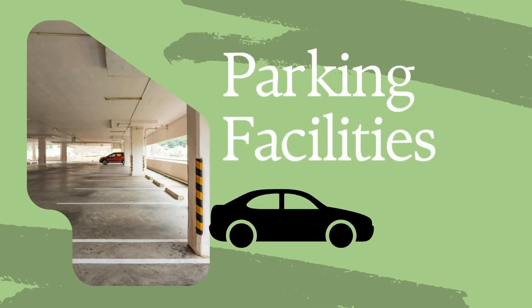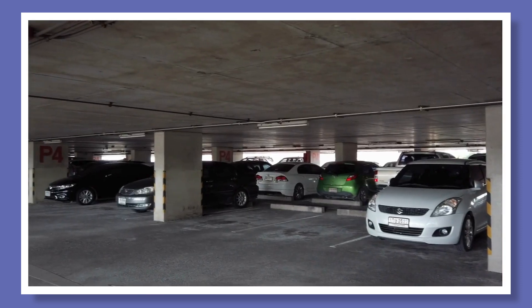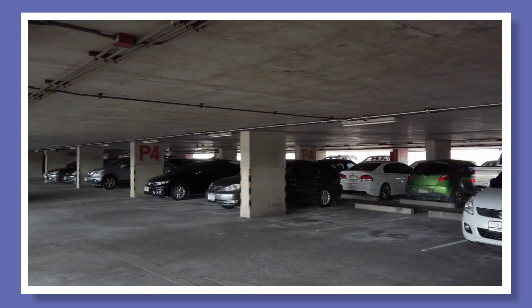A common concern for renters is parking. Apartments that offer assigned covered parking and parking garages allow residents to have the assurance of a guaranteed parking spot, along with security for their vehicles.